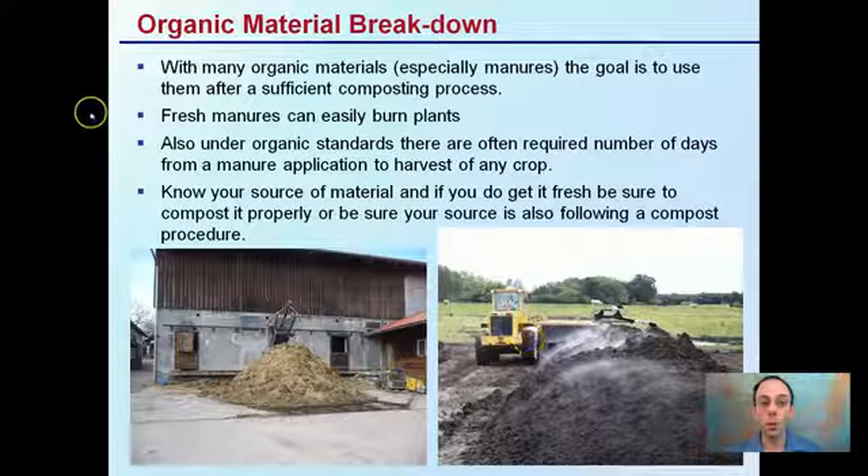With many organic materials, especially manures, the goal is to use them after a sufficient composting process. Fresh manures can easily burn plants — they're called hot manures, hot nitrogen. Under organic standards, there's often a required number of days from manure application to harvest of any crop, meaning you can't apply manure and then go harvest that field — there can be 120-day or 180-day restrictions. You want to know your source of material. Here they're turning their compost; here it's kind of a stagnant pile coming out of a barn. So know your source — not only what type of manure it is, but how it's being treated before it comes to your operation.